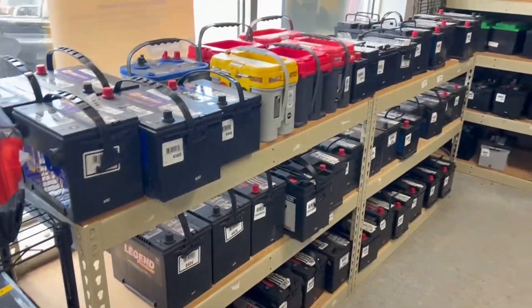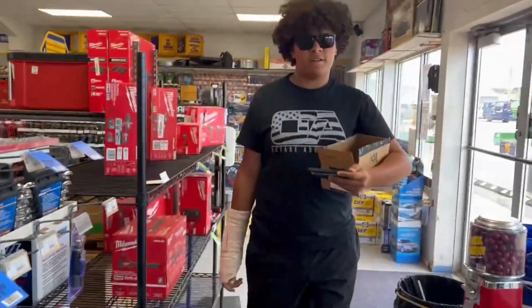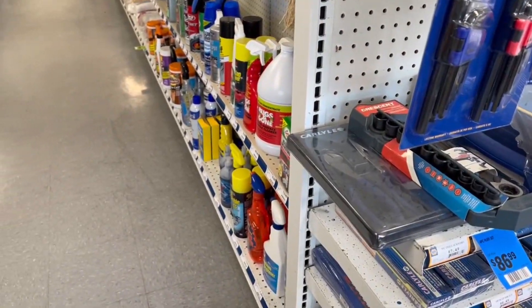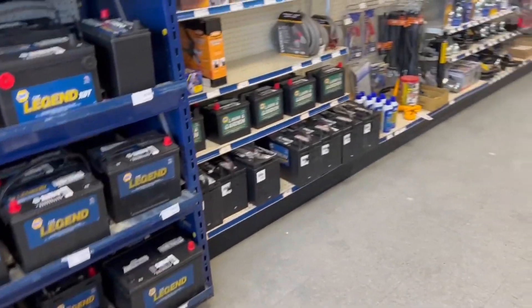We got batteries galore. We got some charging stations. Wipers — don't let me forget. There's Mr. Duck still in his cast. We gotta get wipers for your truck — mom's truck. We bought some for mine, we gotta put them on. Anything worth looking at over here? We got some tow straps and stuff like that. Let's head back this way.